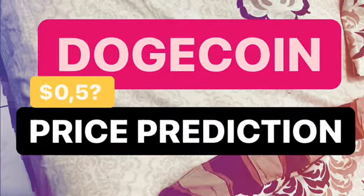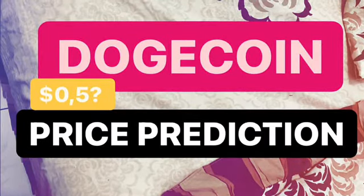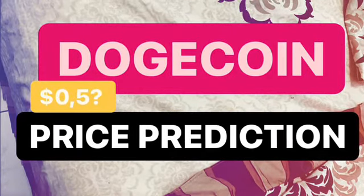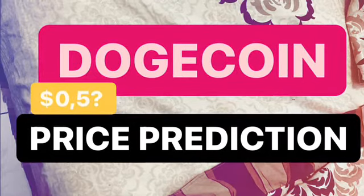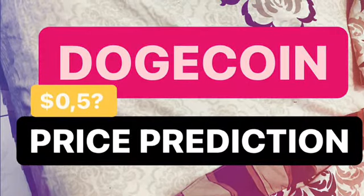Hello everyone, welcome to Cynthia Montana channel. I'm gonna talk about Dutch Coin, or we call it DUTCH. Before I start, don't forget to like, comment and subscribe. I'm not a financial advisor, I'm just gonna give you some prediction using technical analysis. Okay, we will start it now, enjoy.